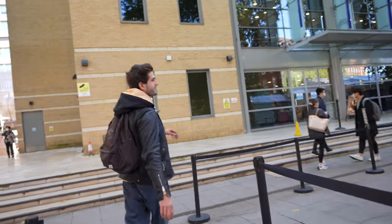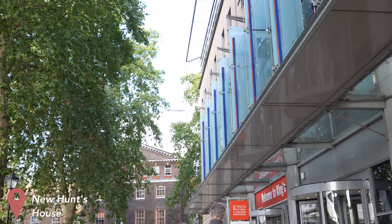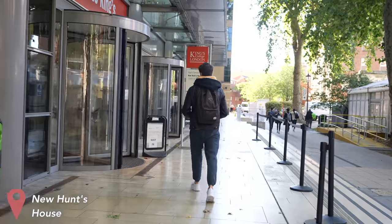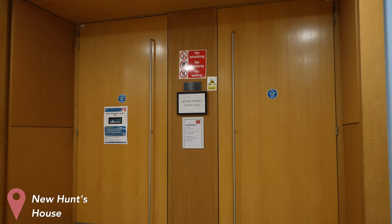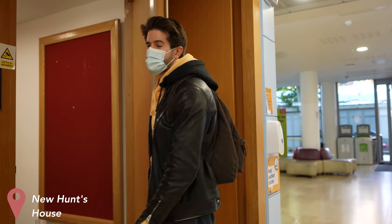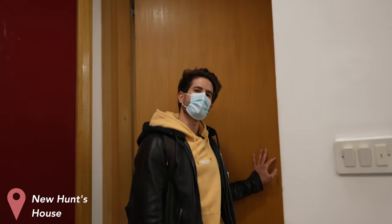The next place is the new Hunts House Library, which is the main building here on campus. It hosts the library, which is always completely jam-packed during any exam season — full to the brim, you can't get a seat anywhere. This is one of the main lecture halls here in the new Hunts House building, where we had quite a few lectures in first and second year. When the course was a lot more lecture heavy, this lecture hall was used quite often. Let's go to the library.